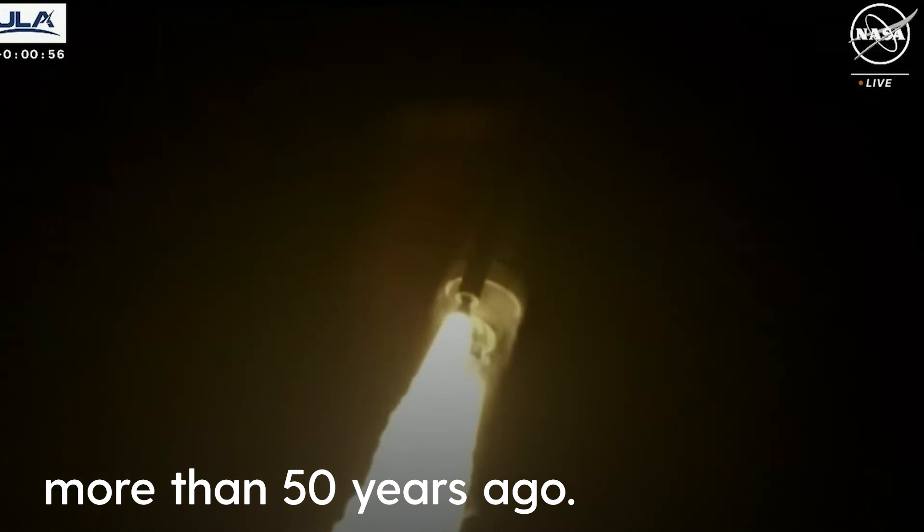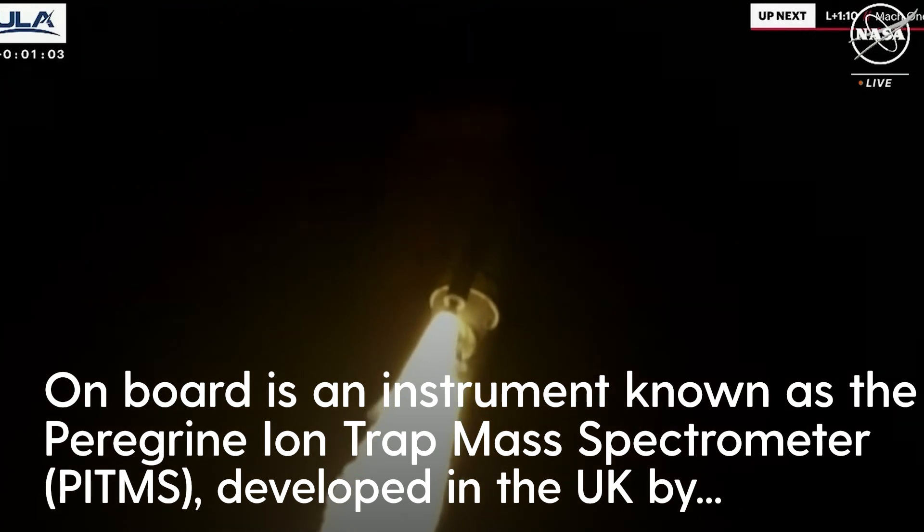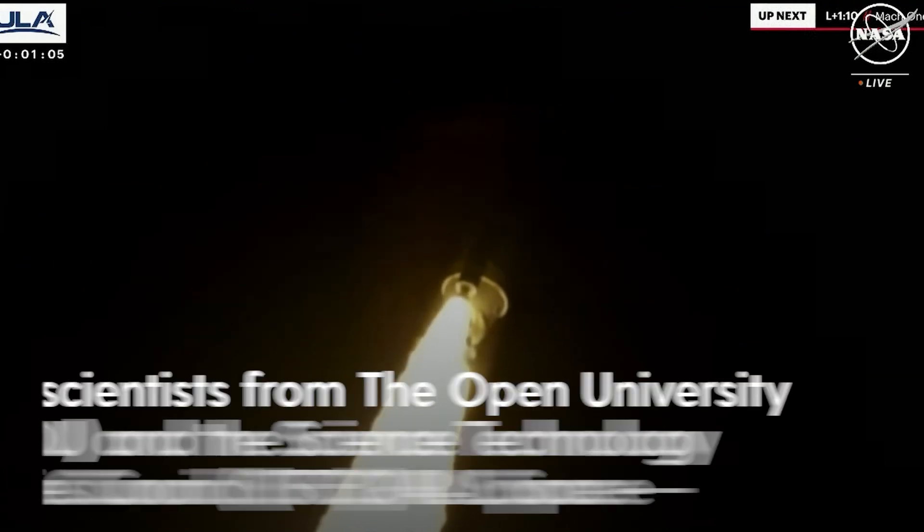Coming up on 60 seconds into the flight, everything looking good. Two good engines, two good SRBs. Body rates look good, nice and smooth.